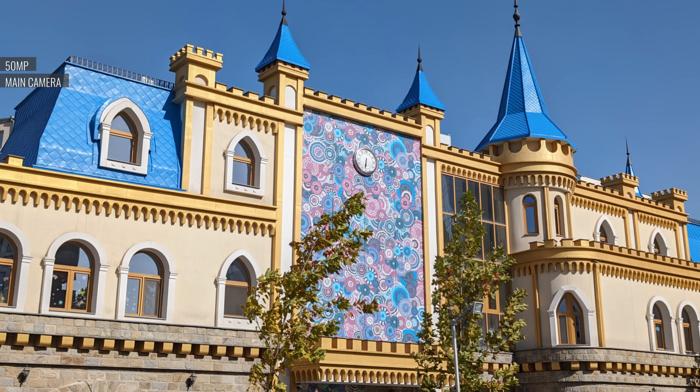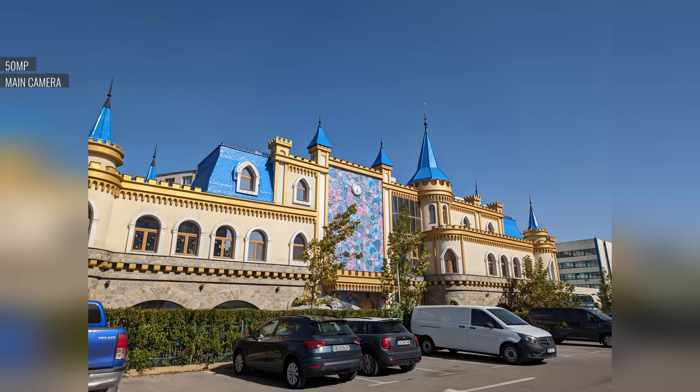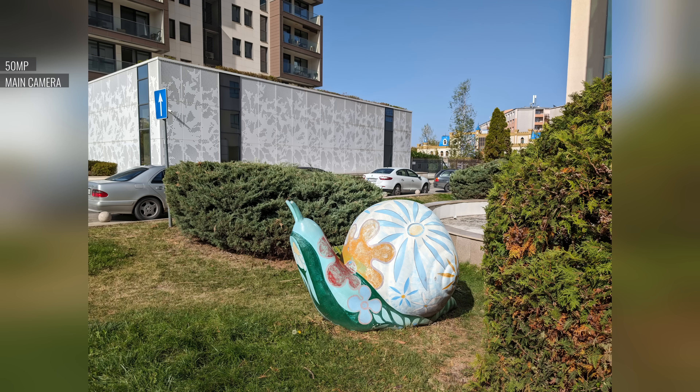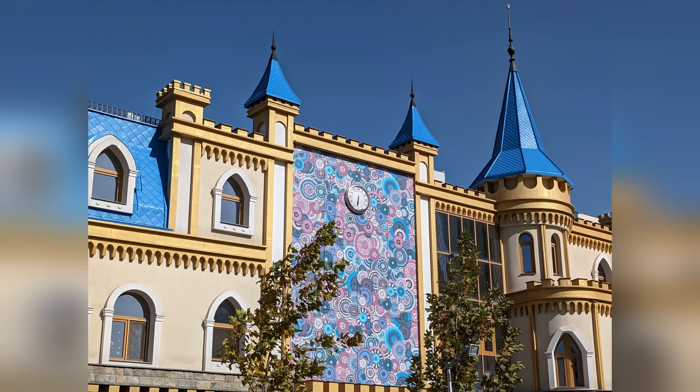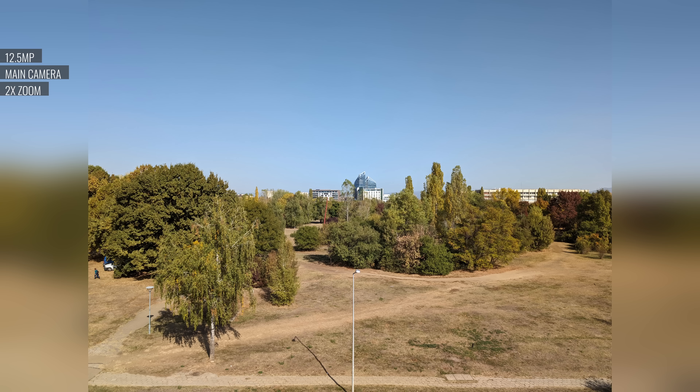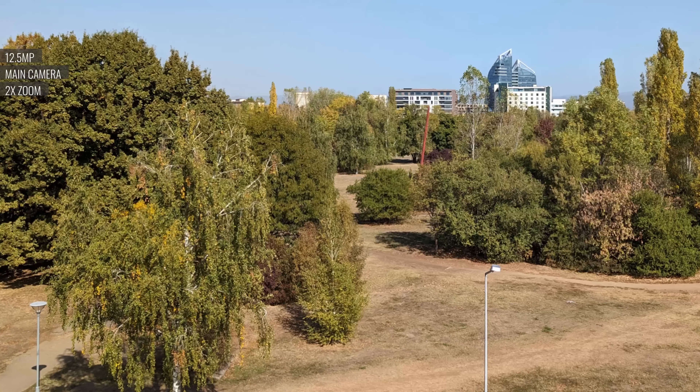Unlike the Pixel 8, the 8 Pro allows you to take photos at the camera's full 50MP resolution — these shots can come out with some extra detail at the expense of a larger file size. There's a 2x digital zoom on the viewfinder, and these are pretty decent, though intricate details like foliage may come out a bit soft. Portraits come out at 2x zoom by default, and with good lighting you get a sharp, detailed subject, though edge detection isn't infallible.